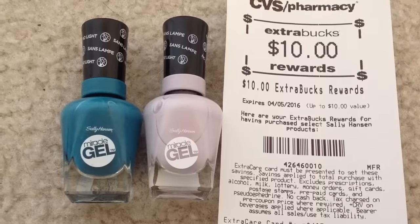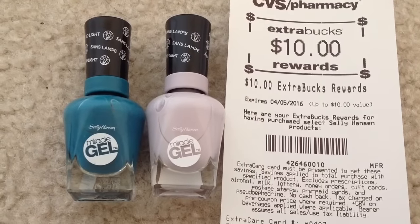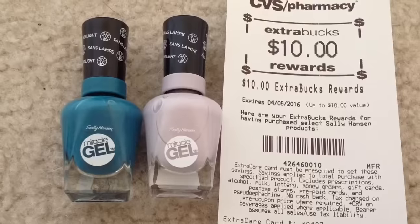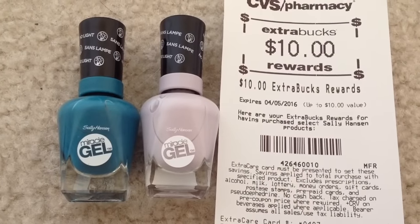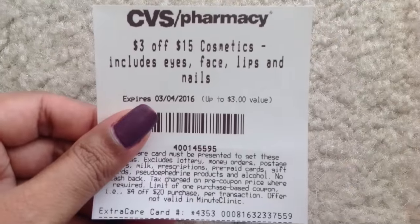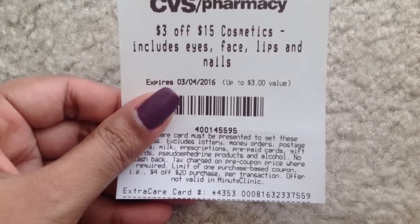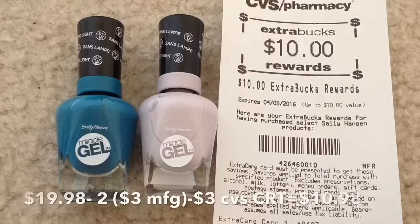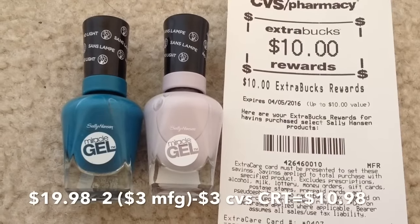I got two of the Sally Hansen Miracle Gel at $9.99 each. I used two of those $3 manufacturer coupons from redplum.com, plus I had a $3 off a $15 cosmetic purchase CVS CRT coupon. After all those coupons I paid $11 and I got back $10 in ECB, making them each $0.50.